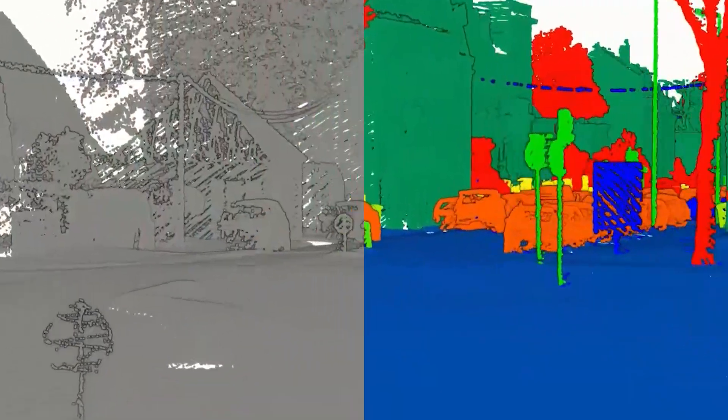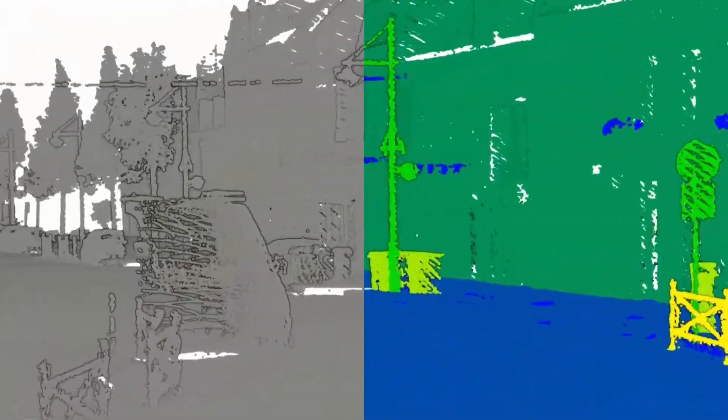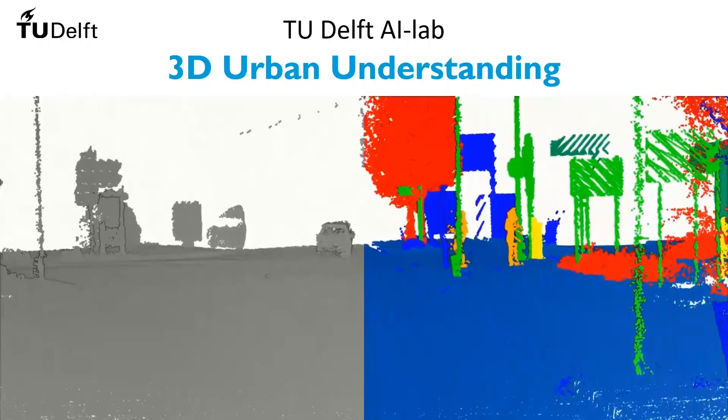The TU Delft AI lab on 3D Urban Understanding aims to bridge the gap between the fast accumulation of data and the limited technologies for processing the data. One of our goals is to automate these processes and to make accurate, detailed, and semantic-rich 3D models accessible to users. Our research lies at the intersection of 3D geoinformation, computer vision, and machine learning. It is driven and working towards applications in both geoinformation and autonomous driving, such as navigation, scene reconstruction, simulation, and solar potential estimation. The developed techniques will result in semantic-rich 3D data, which can be consumed by architects, urban planners, and civil engineers to enhance their current practices.